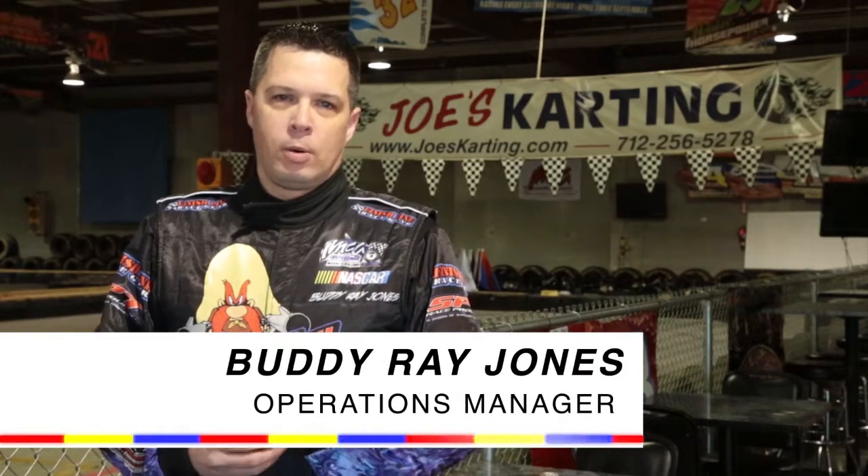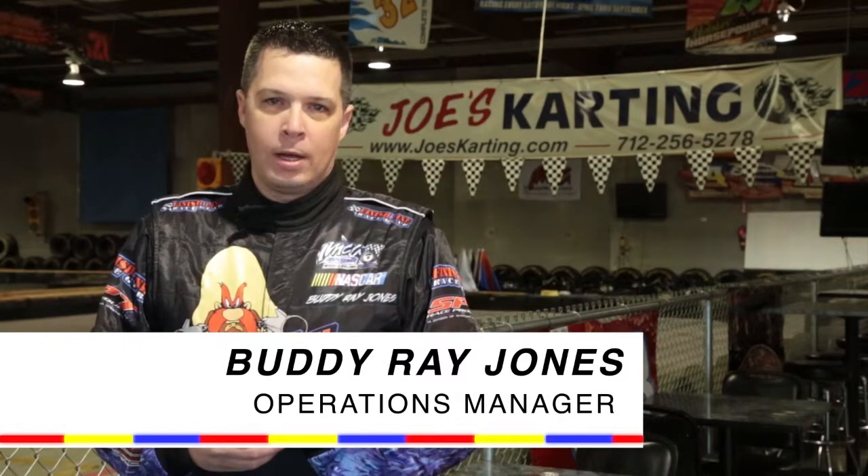Hey everybody, I'm Buddy Ray, driver of the number 25 Joe's Karting Sport Mod. Come on inside Joe's. While you're here, we're gonna give you some tips and tricks on how to get around this track.